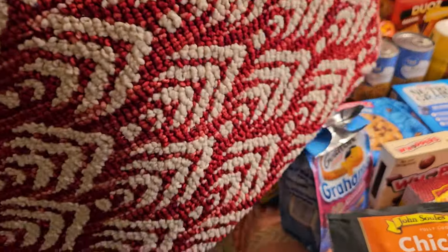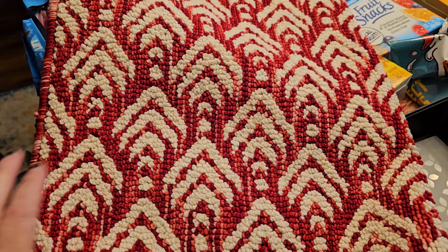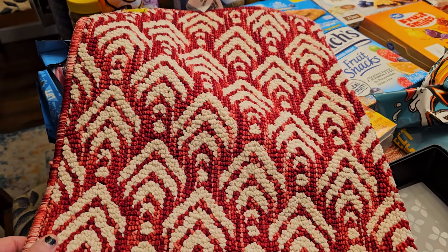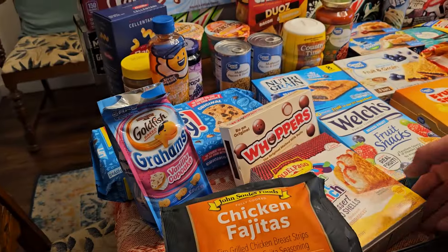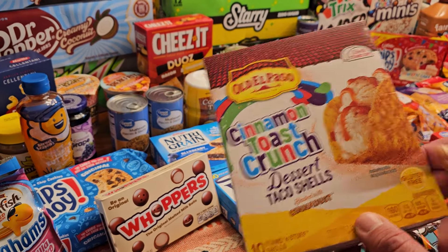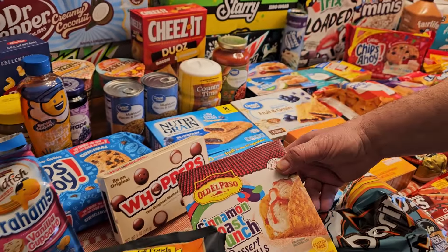We got a five-dollar rug — it was the only one like it. It's very soft. There's another one similar to it that I think is replacing it; I'm happy with the pattern and you'll see where we're going to put it soon. Check this out — Old El Paso cinnamon toast crunch dessert taco shells! John might be making us dessert tonight and I'm looking forward to it.